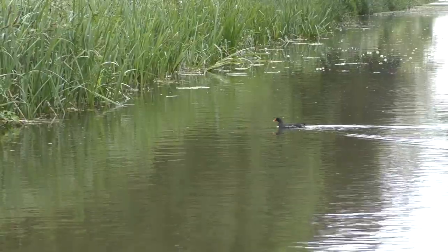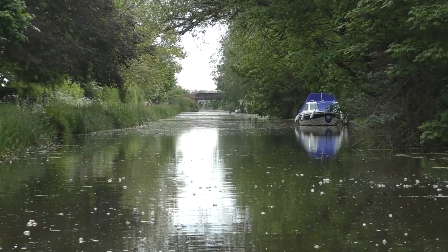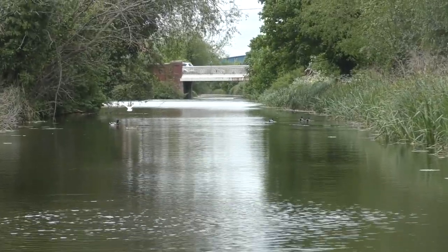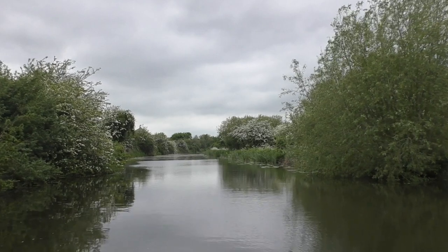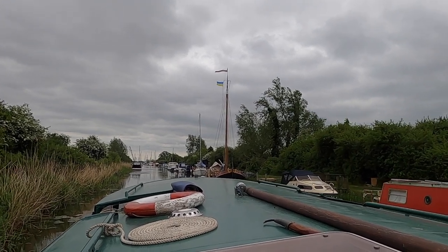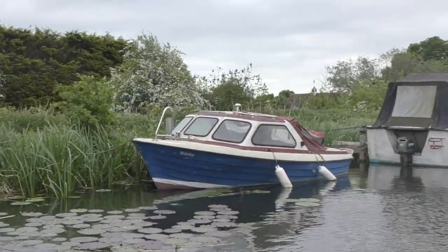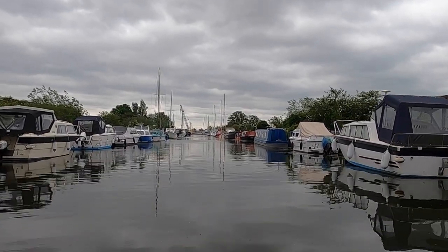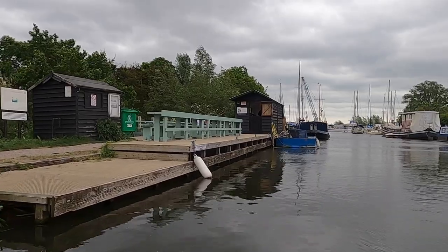Essex isn't exactly awash with canals, so I've been wanting to come down and check out the Chelmer and Blackwater for a while. I wanted to see if it might be somewhere I could live on my boat in the future. We spoke about moorings — they don't have residential ones, but leisure ones do come up from time to time. The navigation isn't connected to the rest of the English canal network though, which would be something to consider. They let me have a go steering the boat, which was really interesting because it didn't have a rudder. All of the trip boats and a lot of the day-to-day running of the canal are done by volunteers, and they did try to convince me to volunteer with them, which I'd love to do if only I had the time.